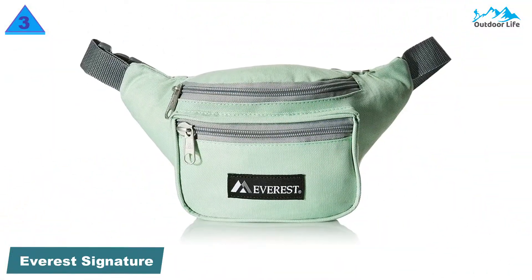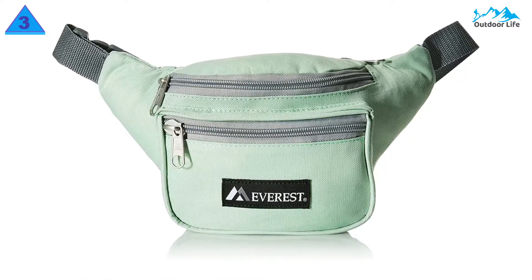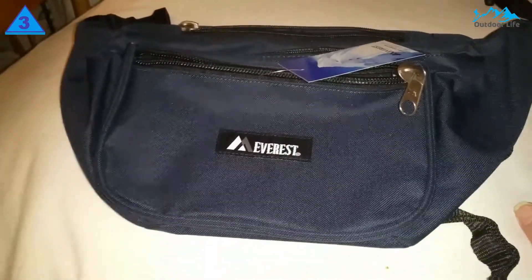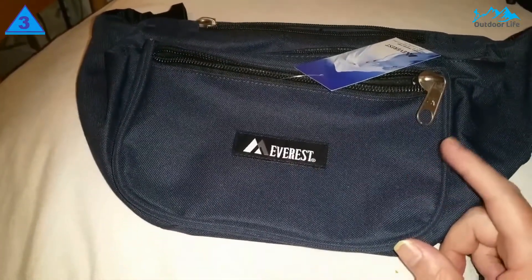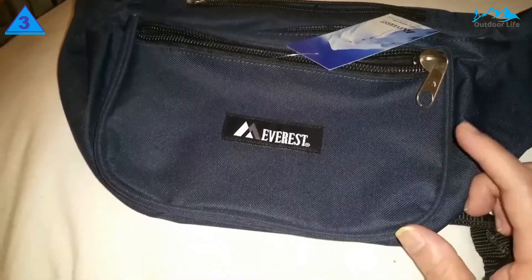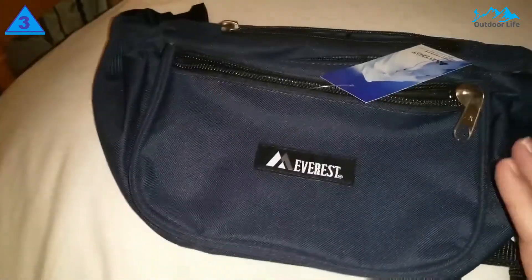Number 3: Everest Signature Waist Pack. The Everest Signature Waist Pack is an affordable and lightweight fanny pack. Unfortunately, the oversized metal zippers tend to jingle constantly, which can become annoying. So, if you want something minor, light, and reasonably priced, consider this fanny pack from Everest.